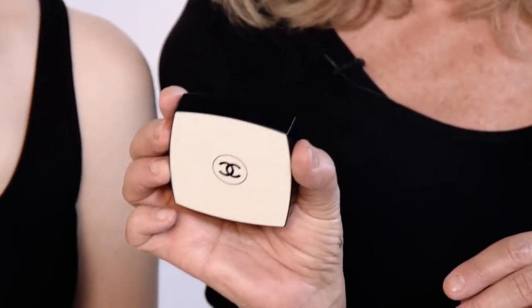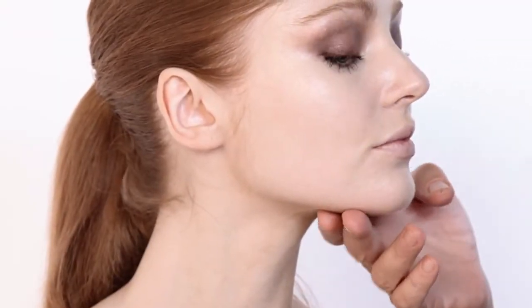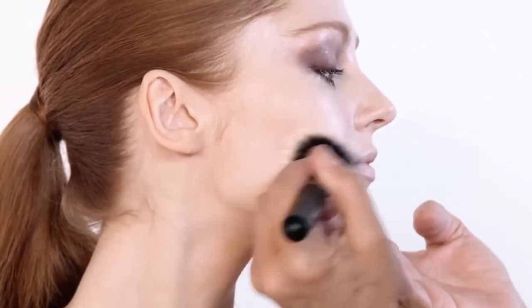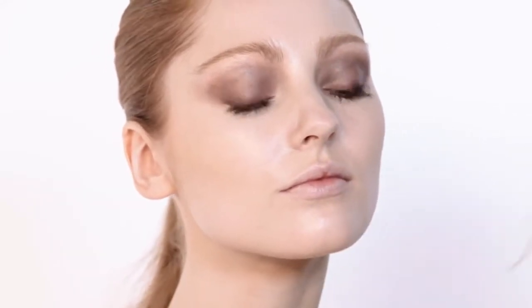Now I'm going to work on Ella's face and bring a bit of structure into it. I'm going to use Le Beige — these amazing powders by Chanel that we are all in love with. I'm going to use number two, which for a lot of people would be a regular setting powder, but for Ella it's going to be more like a real contour powder. You can see it's almost like a contour on her because her skin is so pale. That has now matched her face to her neck — no longer is the face slightly paler.